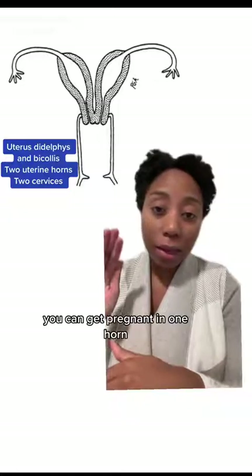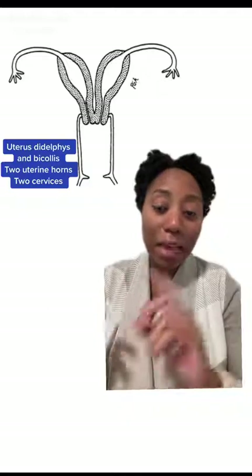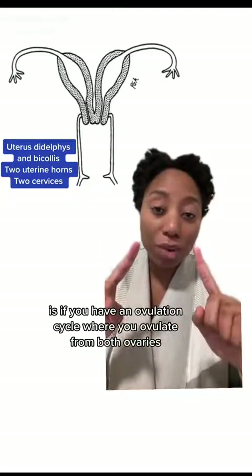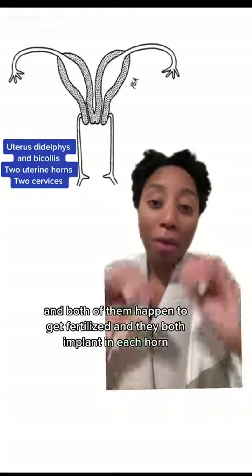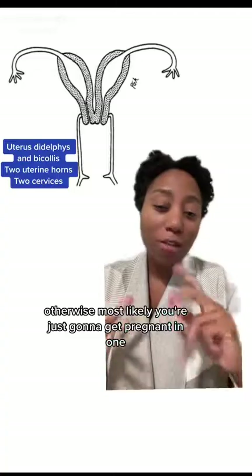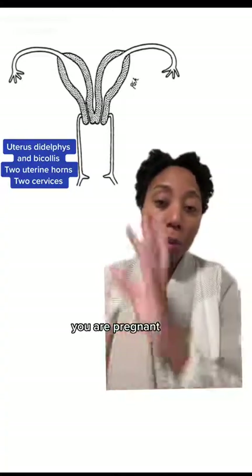You can get pregnant in one horn. The only way you can get pregnant in the other horn at the same time is if you have an ovulation cycle where you ovulate from both ovaries and both of them happen to get fertilized and they're both implanted in each horn. Otherwise, most likely you're just going to get pregnant in one.